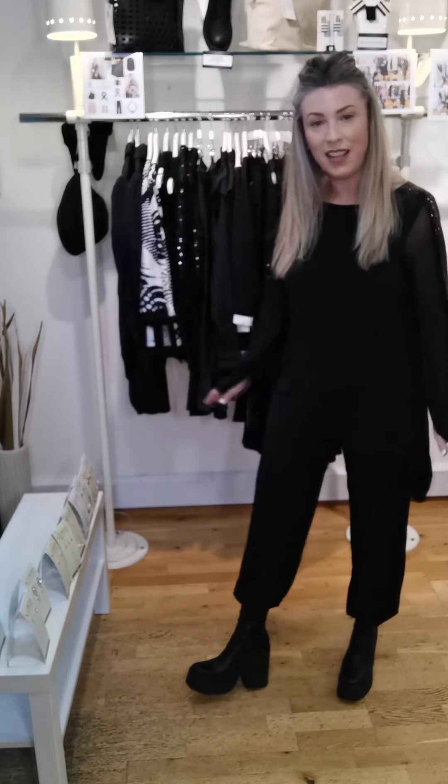Did I tell you about the trousers? These are €105, and my sequin tunic is €135, and €49 for the earrings. So another look coming up very shortly — I will see you then.